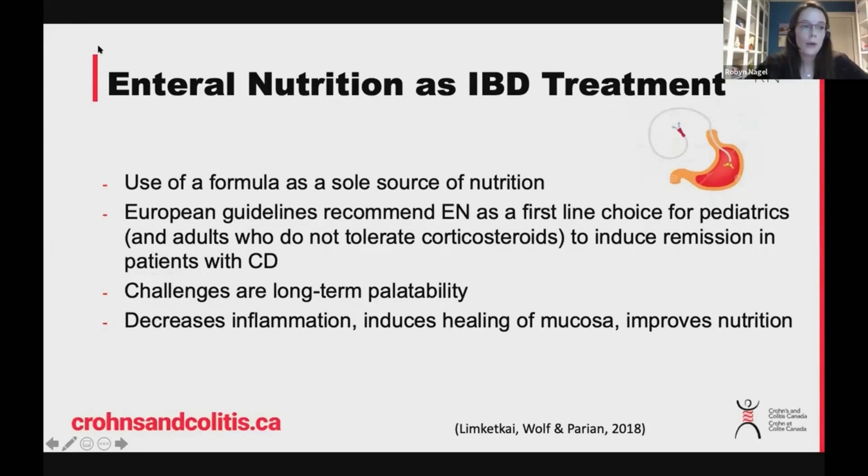What we know about enteral nutrition is it can help to prevent malnutrition. It can help with catch-up weight gain and growth. It is shown to heal the lining of the intestines, reduce swelling, and improve symptoms.